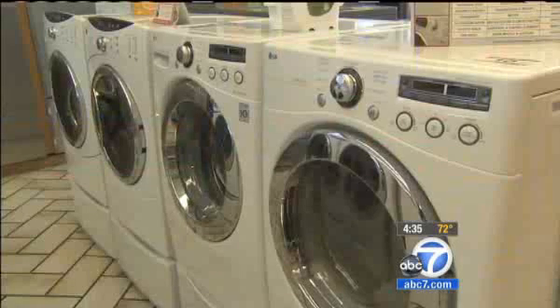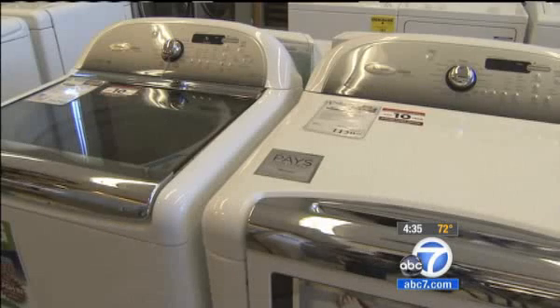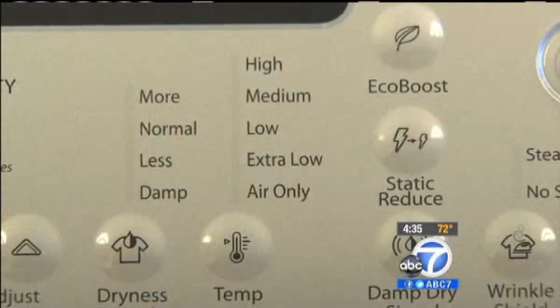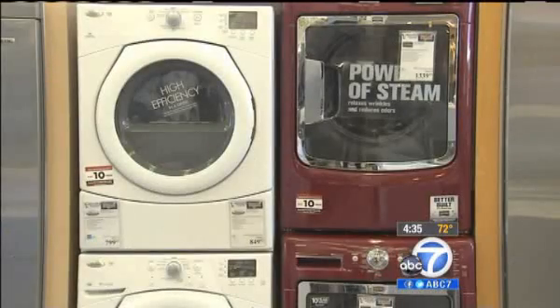Scott Taylor of Taylor's Appliances in Riverside says for years the industry has been trying to come up with an energy-efficient dryer to match its counterpart, the washer. They've tried microwave energy — introducing microwaves into dryers. So there has been some effort over the years to make something revolutionary, but we just haven't seen it yet.